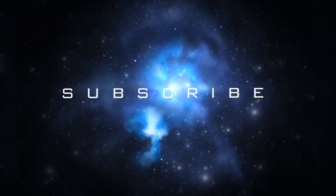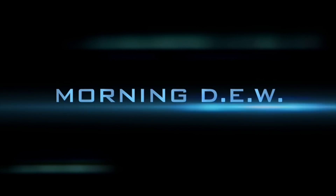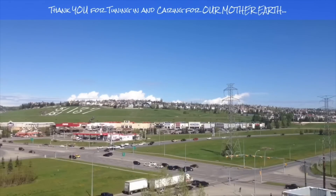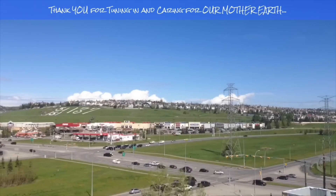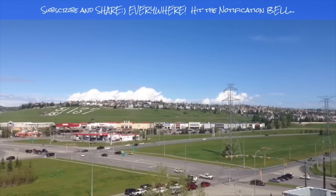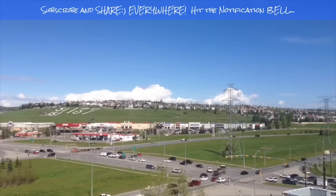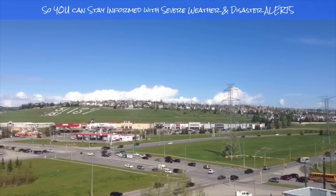If you enjoyed today's video, please hit that like button, subscribe, and share with your friends and family from across the world. Bye-bye now.